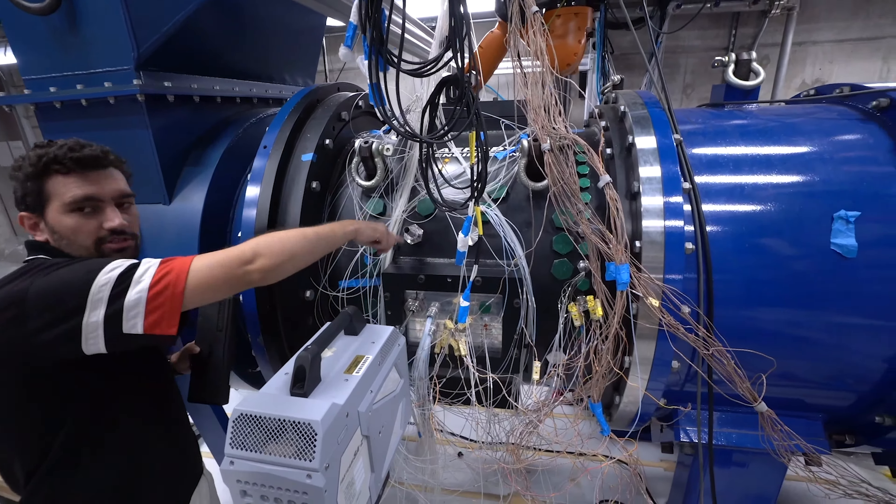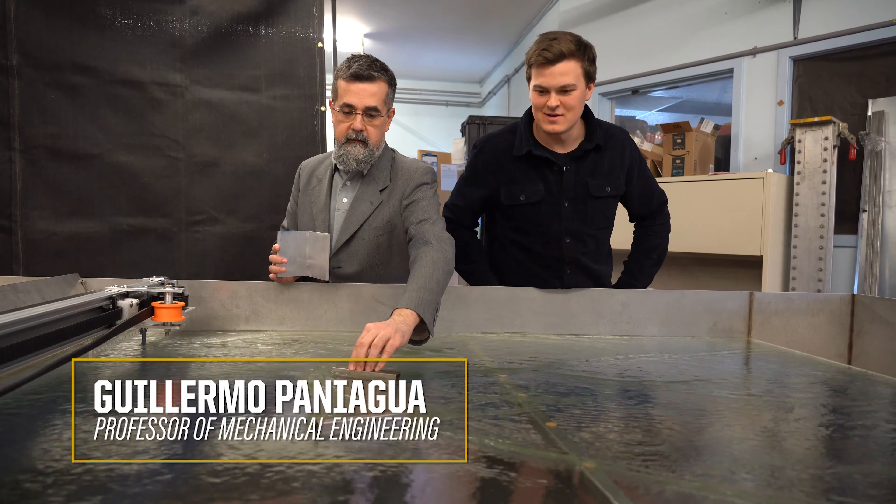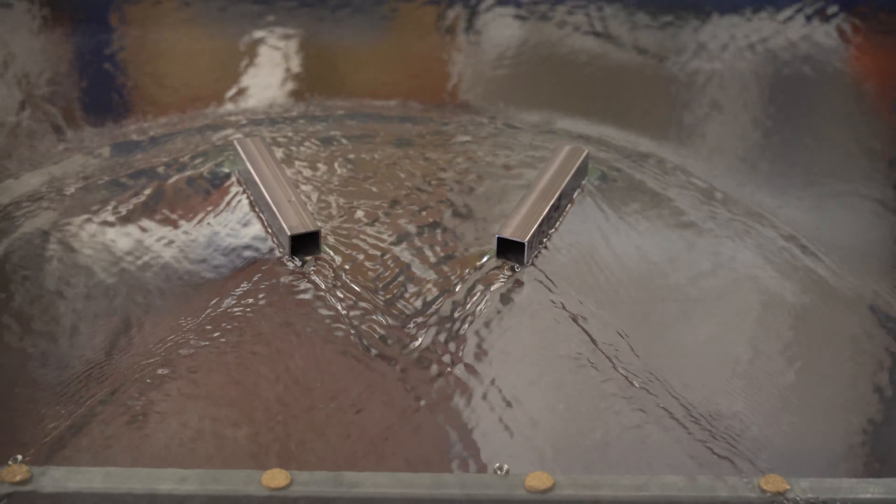The first professor that came to my mind was Dr. Paniagua, who wanted me to build a facility that uses water to model supersonic gas flow.